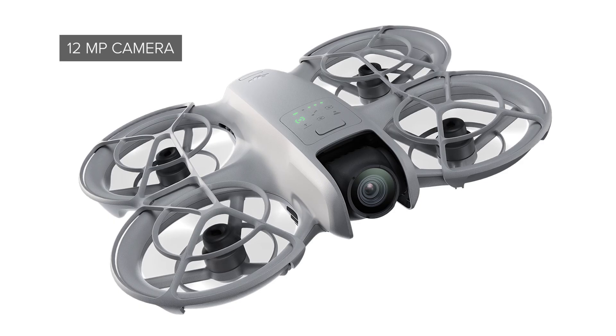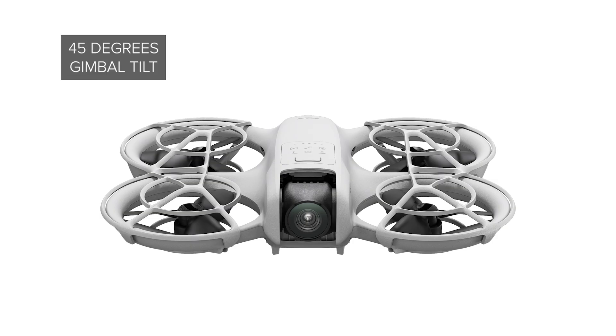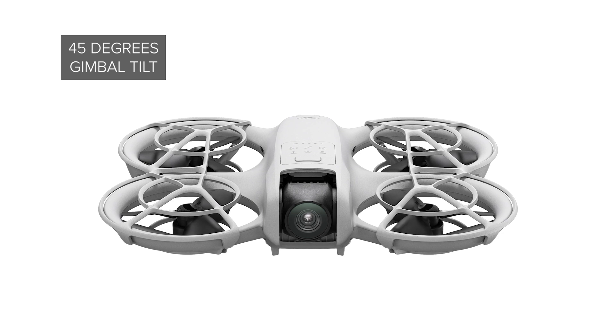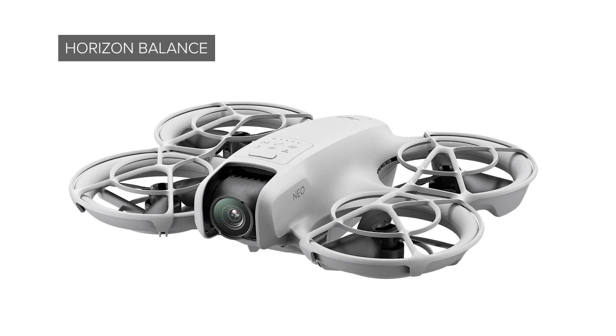Once your mission is complete, NEO will return to home. Utilizing a remote controller, NEO also has a failsafe return to home feature upon signal loss. The 12 megapixel camera is capable of still photos as well as 4K video at 30 frames per second, and the gimbal can tilt up to 45 degrees up and down. Images are stabilized by a single-axis gimbal combined with rock steady and horizon balance stabilization, ensuring smooth footage utilizing AI algorithms.